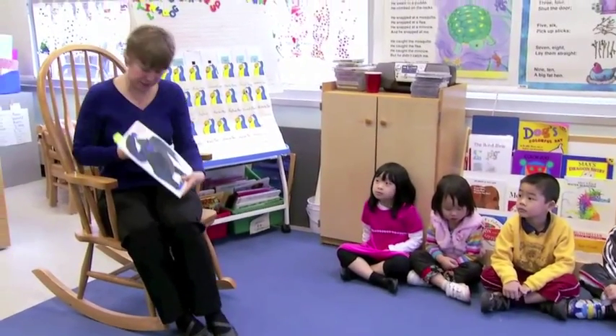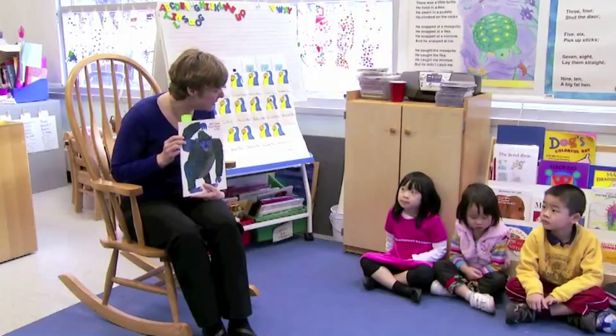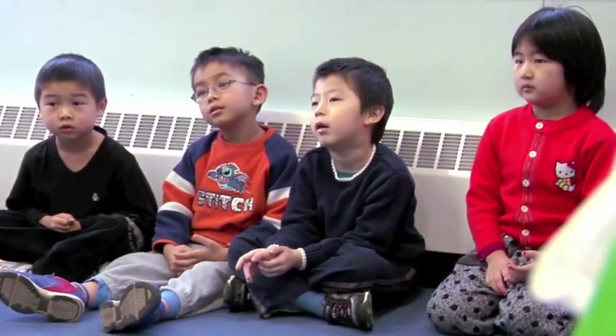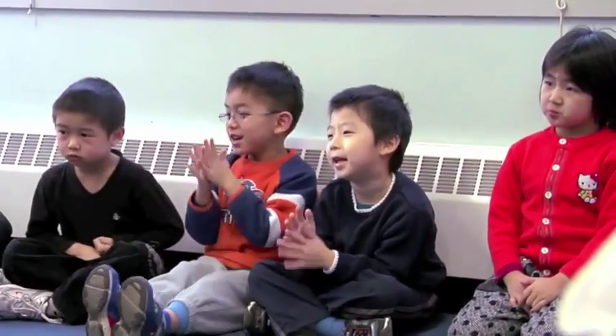If you remember, yesterday, boys and girls, we read the story From Head to Toe by Eric Carle. And today we're going to do a game using the movements that the animals used in the story. Movement counts work really well with the children. It's a fun way to introduce counting, and it also allows them to experience one-on-one correspondence because they do one movement to one word count.